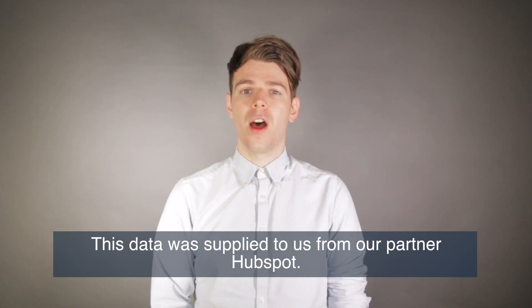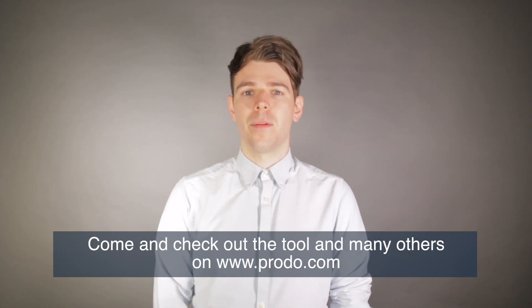This data was supplied to us by our partner, HubSpot. So come check out the tool and many others on Proto.com.